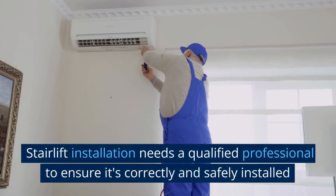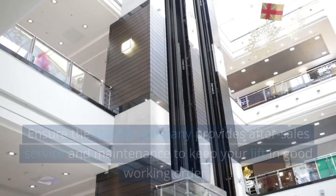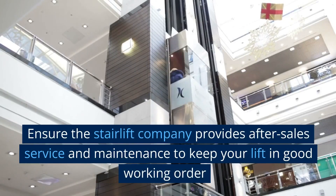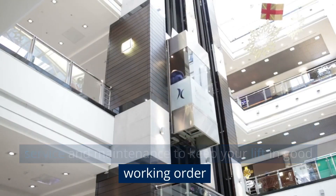Stairlift installation needs a qualified professional to ensure it's correctly and safely installed. Ensure the stairlift company provides after-sales service and maintenance to keep your lift in good working order.